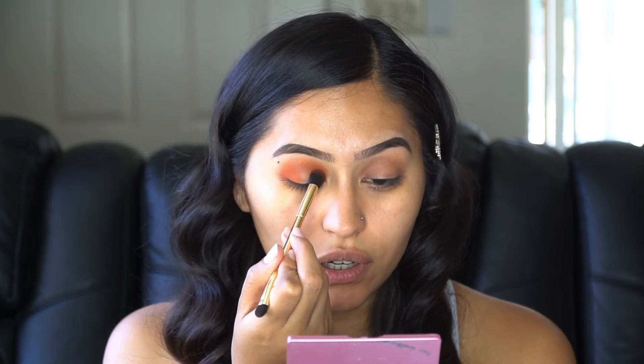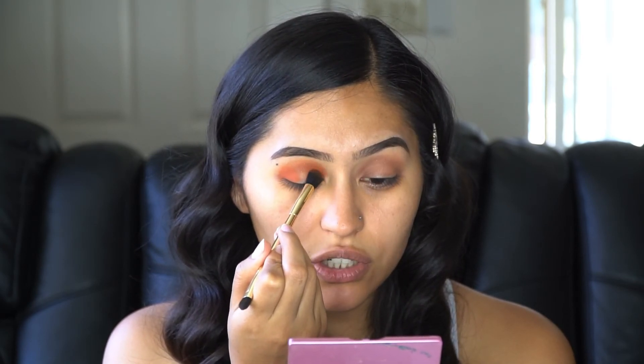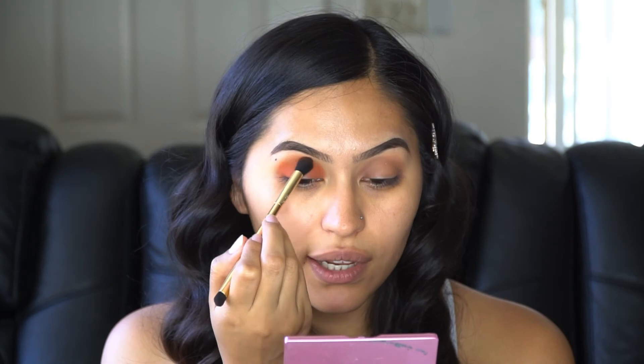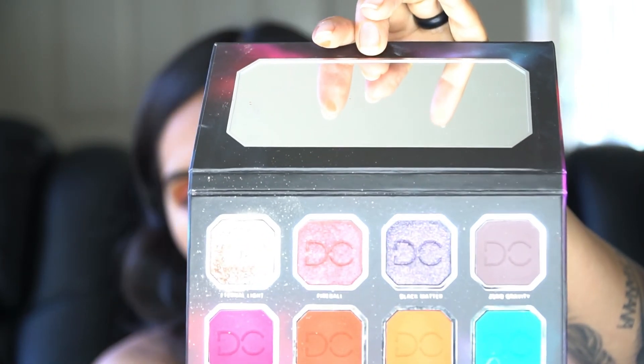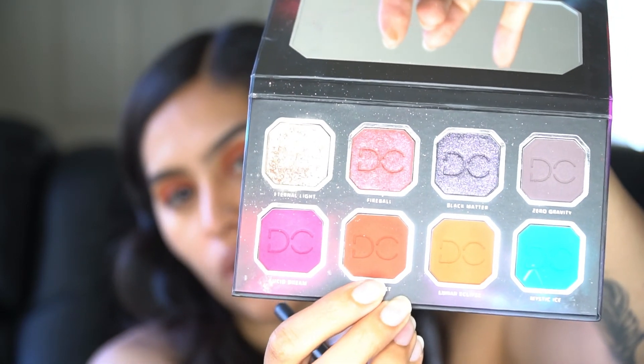First I'm packing the color on to get some nice pigmentation and then lightly blending up. On a more defined brush, I'm going to go into Storm Dust — just a little deeper orange color for a little more dimension and depth.